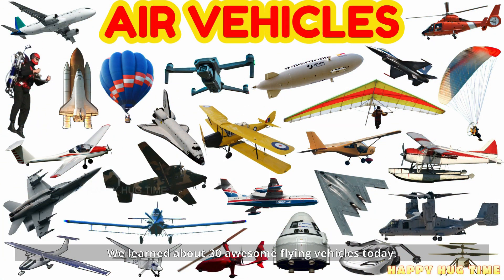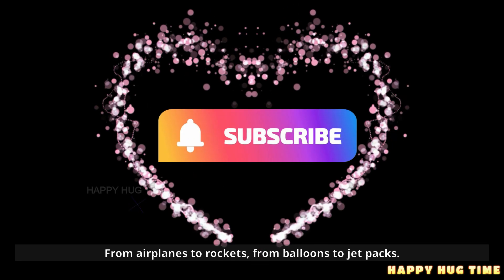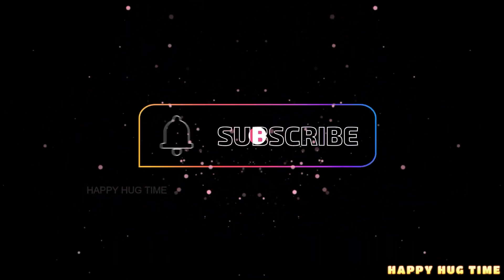And we did it, kids! We learned about 30 awesome flying vehicles today. From airplanes to rockets, from balloons to jetpacks — which one would you like to ride first?